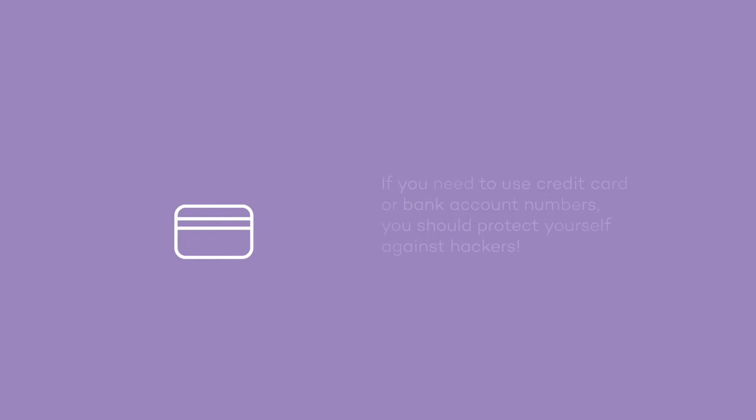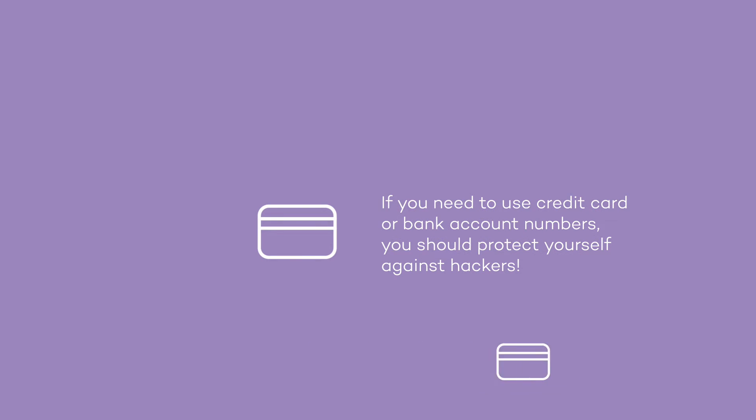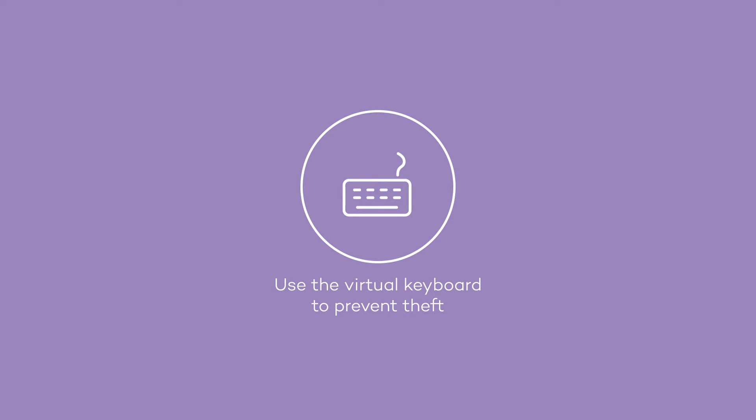This way you can create complex passwords that are impossible to decipher. Also, if you need to use credit card numbers or bank passwords, you can use a virtual keyboard. This will keep your private information safe that could otherwise be stolen by hackers who can intercept and decipher the tones from the keys you type.